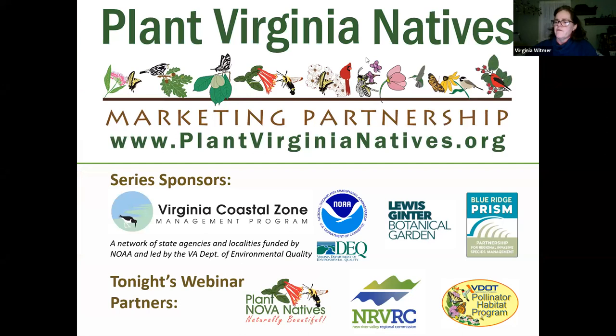The Virginia Crystal Zone Management Program has been coordinating the partnership through grants from NOAA since the first regional marketing campaign on Virginia's eastern shore was launched over a decade ago. Plant Virginia Natives now engages and connects over 150 local, regional, and state partners across the state. Our Zoom host is Blue Ridge Prism and Lewis Ginter Botanical Garden, which handled registration for our 2,000-plus audience. Our facilitator tonight is Margaret Fisher with the Plant Virginia Natives Campaign, Nicole Hirsch with the New River Valley Regional Commission, and Stacey Moulds with the Virginia Department of Transportation's Pollinator Habitat Program.